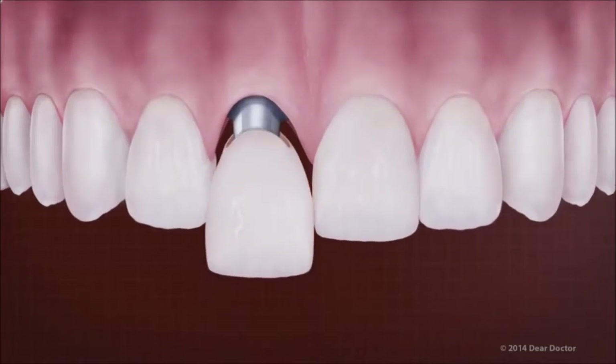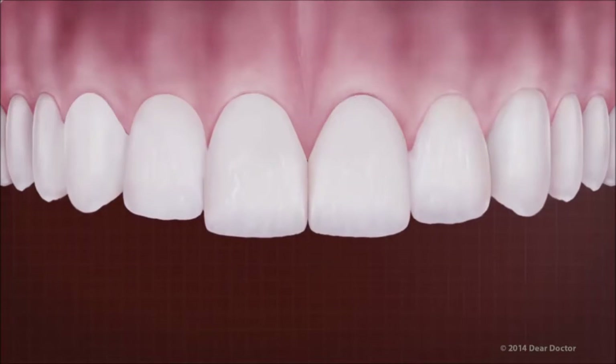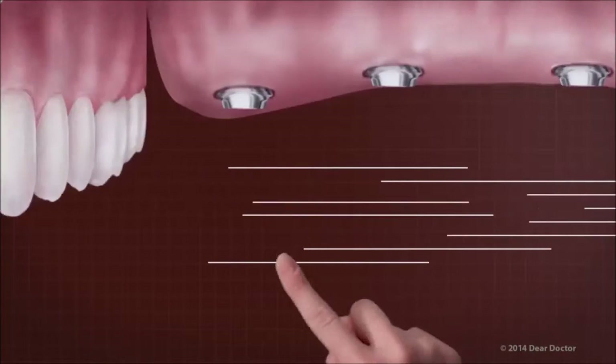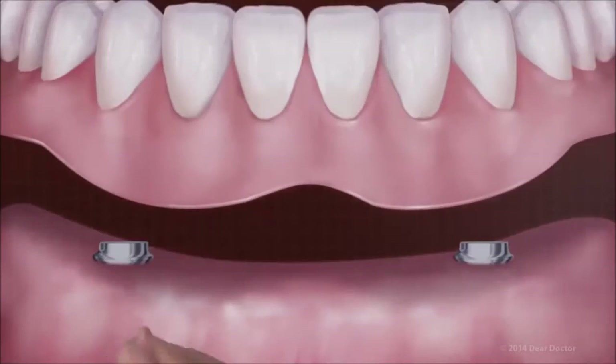Besides replacing a single tooth, dental implants can also be used to support a group of teeth or a full set of teeth. They can even support and stabilize removable dentures.